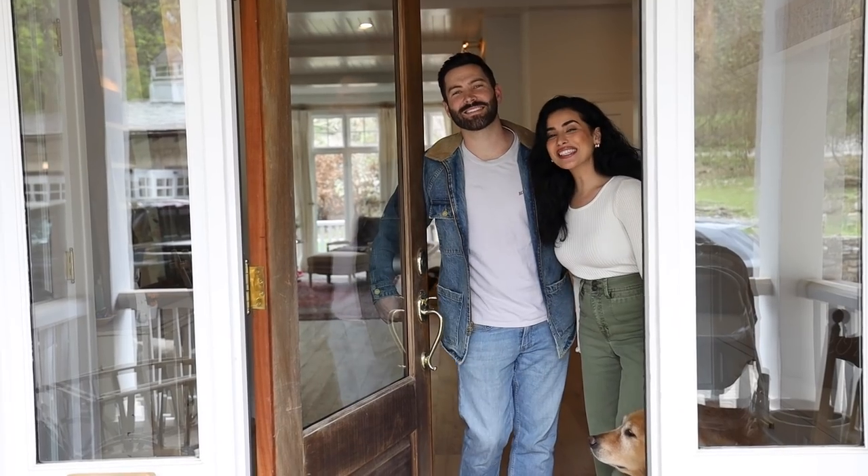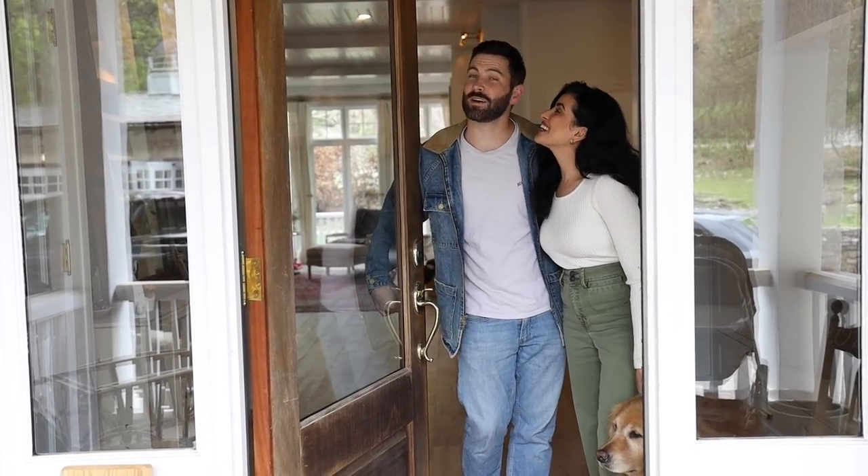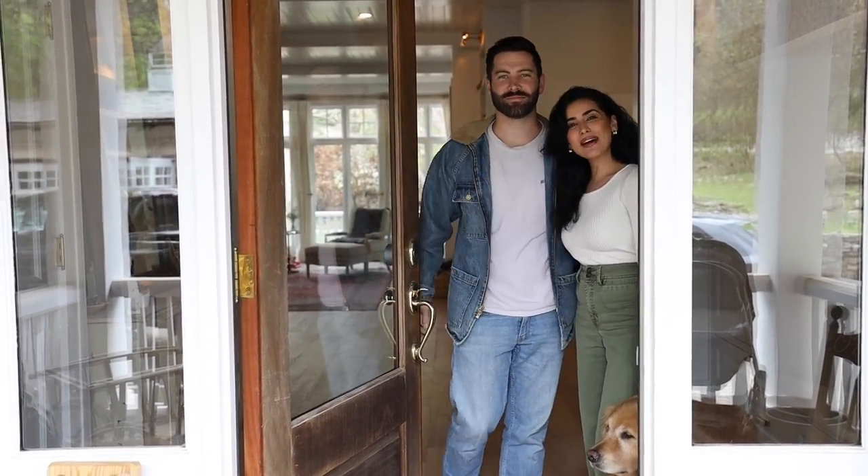What's up everybody? I'm Cezanne. And I'm Stevie. Welcome to the Hendricks household in Austin, Texas. Come on in.